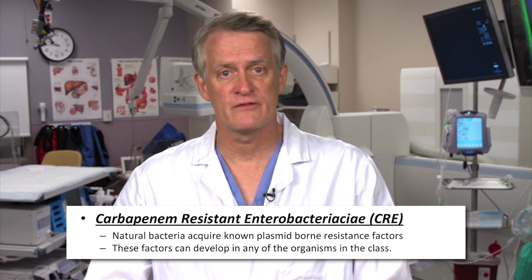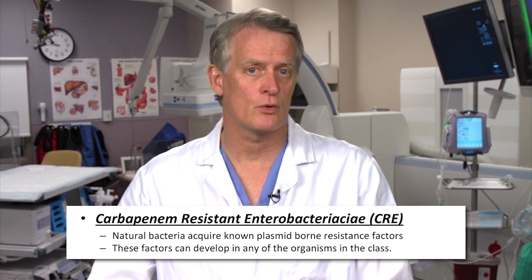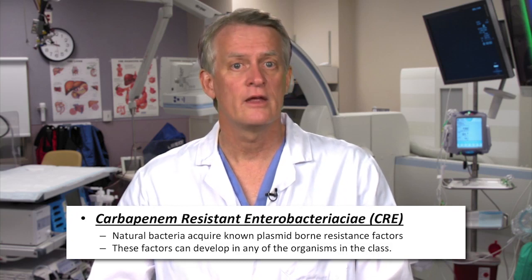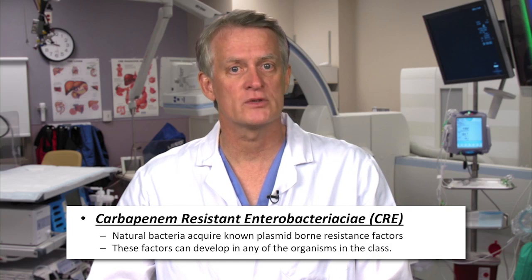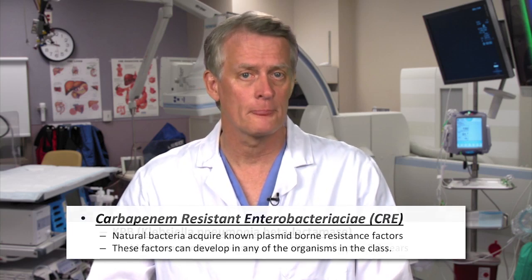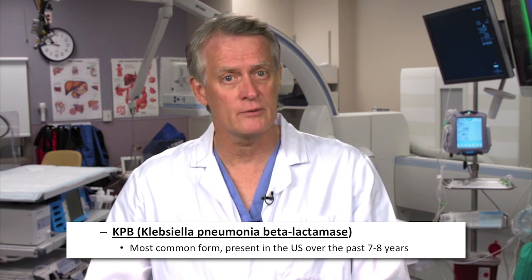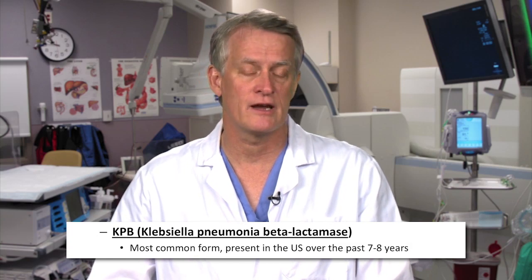Carbapenem-resistant organisms develop when natural bacteria acquire one of several known plasmid-borne resistance factors from other Enterobacteriaceae. These factors can develop in any of the organisms in the class. The most important resistance factor at this time is the Klebsiella pneumoniae beta-lactamase, or KPB, which is the most common form and has been spreading in the U.S. over the last seven to eight years.